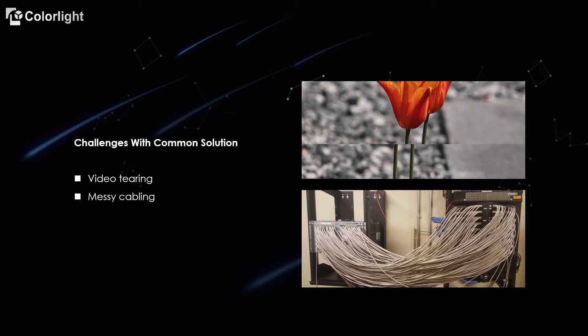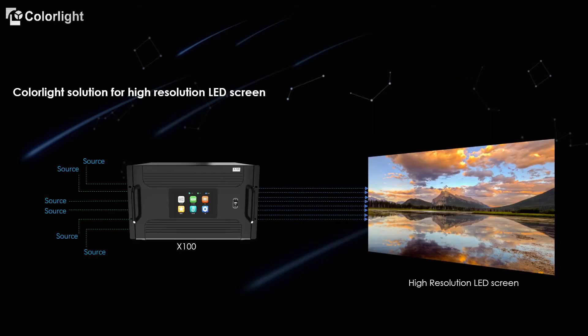To address these industry-wide problems, Colorlight researched and considered possible solutions. These efforts led to the development of the X100 processor. This slide presents the Colorlight X100 control solution, which significantly reduces unnecessary devices and makes system integration easier than ever before.